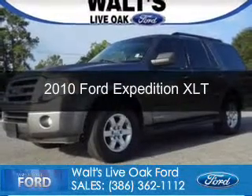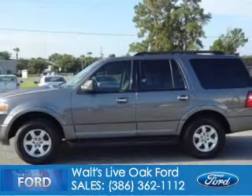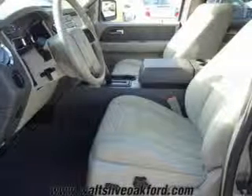This is a used 2010 Ford Expedition, powered by rear wheel drive, a 5.4 liter 8-cylinder engine, and a 6-speed automatic transmission.